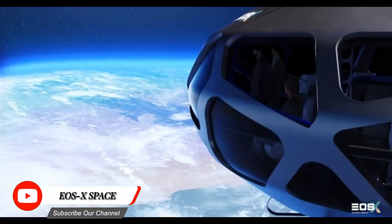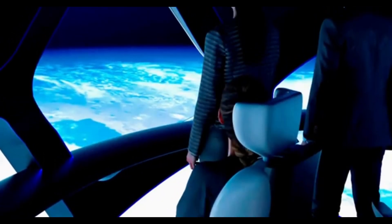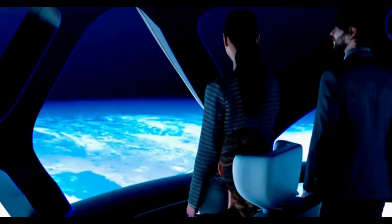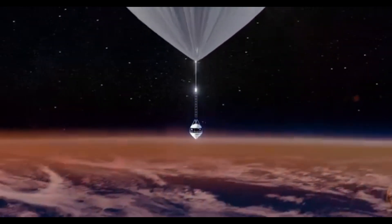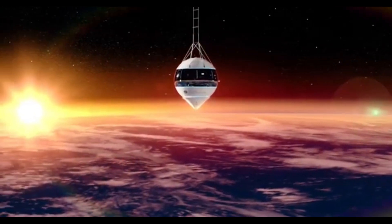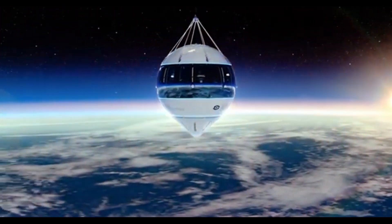EOSX Space is a pioneering Spanish space tourism company that aims to offer unique and unforgettable experiences to space enthusiasts. Their primary focus is on providing near-space flights, allowing passengers to experience breathtaking views of Earth from the stratosphere. EOSX Space offers flights that ascend to the stratosphere, reaching altitudes of approximately 30 to 35 kilometers (18 to 22 miles), providing a unique perspective of Earth including the curvature of the planet and the blackness of space.